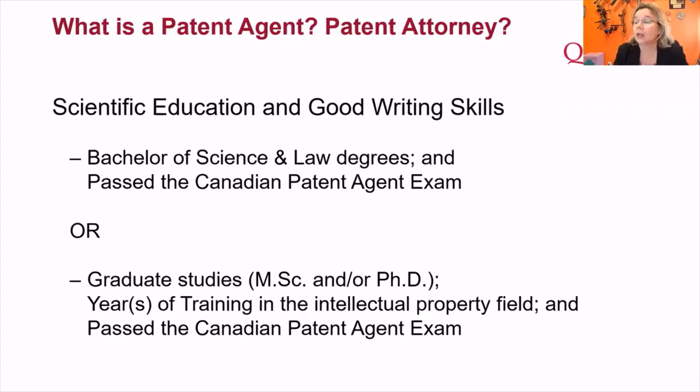No matter which route you choose, you have to face the same professional exam. It's a brutal four-day exam, four hours per day. The pass rate is less than ten percent. Two days cover law, and two days are more practical — writing a patent application or writing a rebuttal to an examiner's report. If you did the law school route you'd be great at two out of four, and vice versa.